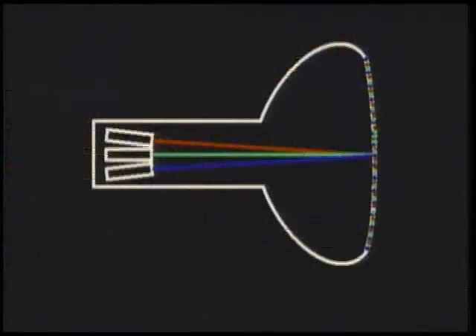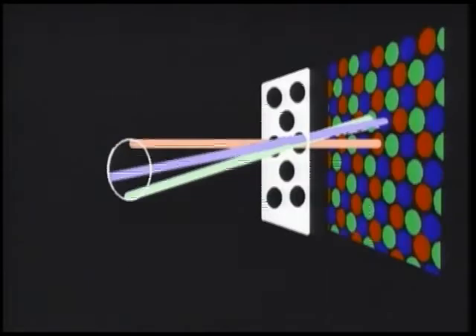The color CRT uses three beams, and on the faceplate are different compounds designed to give off red, green, and blue light when the beams strike them. This particular one uses three guns arranged in a triangle, and the phosphors are arranged in groups of three dots. Behind the faceplate is a thing called a shadow mask — it has a single hole for each trio of three dots. Because of basic geometry, one gun can only hit the green dots, and ditto for the red and blue. The three beams are swept across this pattern of dots and their intensities are varied to produce all the colors you see.